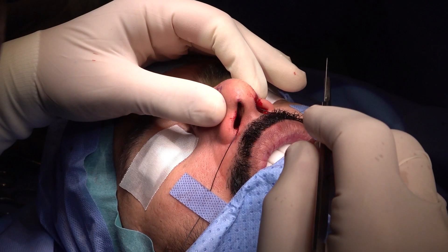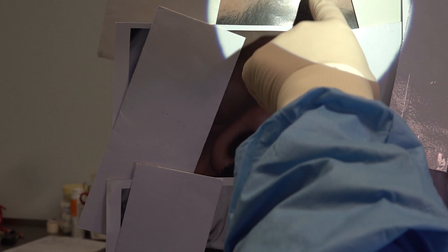The patient has an almost normal dimensional tip. If you look at the tip, it's fine — it's not wide, it's not boxy — so it's a normal dimensional tip. You don't need to operate on a normal dimensional tip.